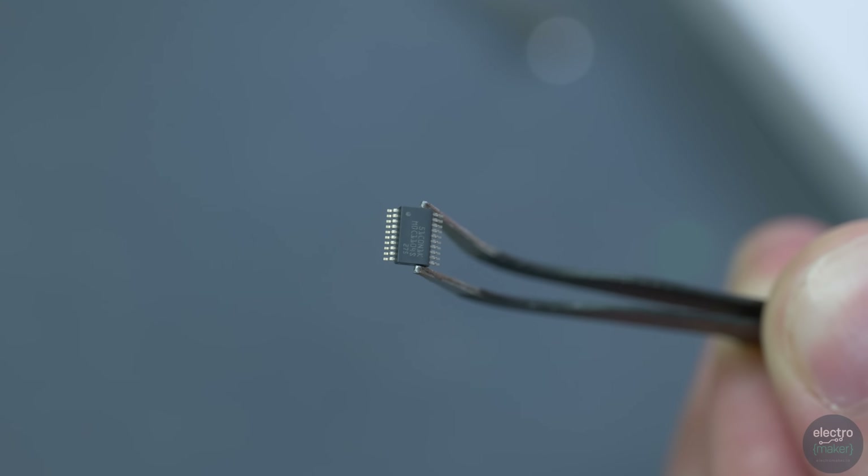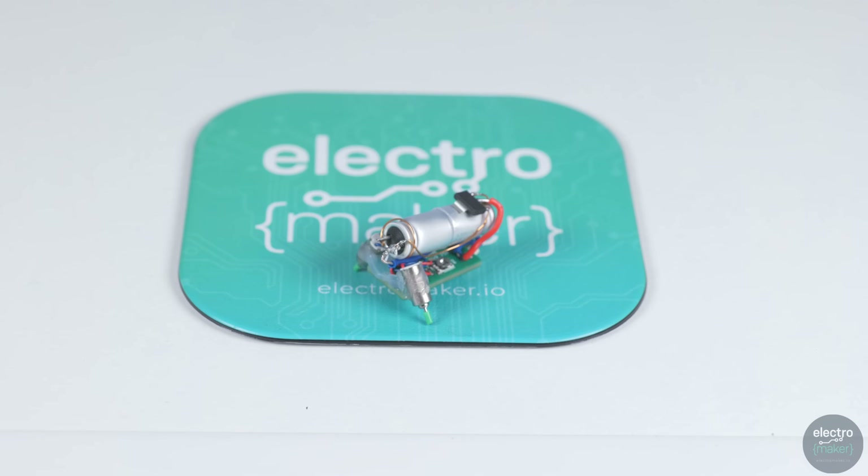In this episode of the Electromaker Educator, hosted by the most handsome engineer that Electromaker could find within a one-mile radius, we will be exploring Texas Instruments' latest development, the MSP-M0C1104, the world's tiniest microcontroller, to create what could be the world's smallest intelligent-capable line-following robot.